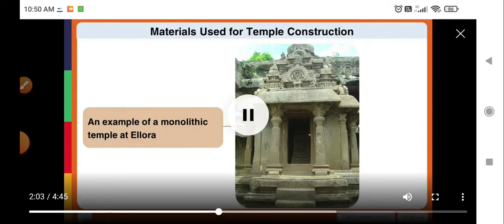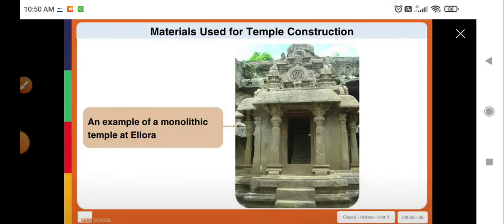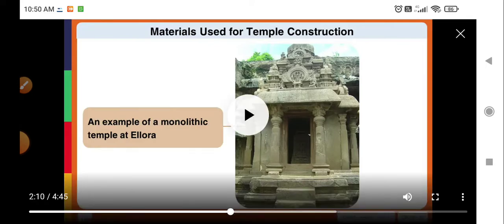Many of the rock-carved temples at Elora were carved out of a single rock. They are therefore known as monolithic temples, or single-stone temples.